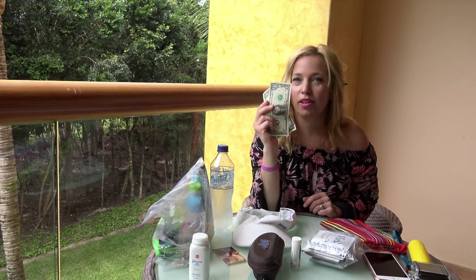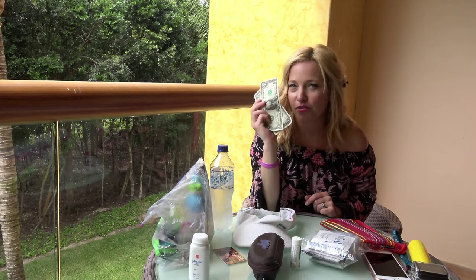We also like to pack lots of small bills for shopping. This works great for vendors and even tipping if you're going to a bar.